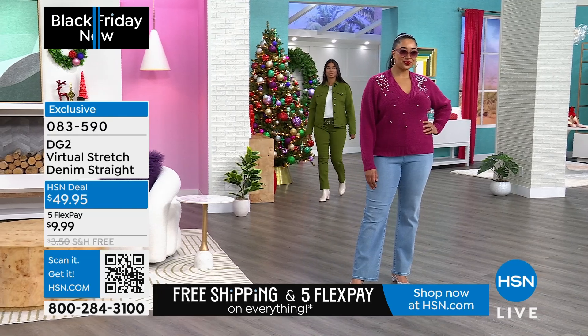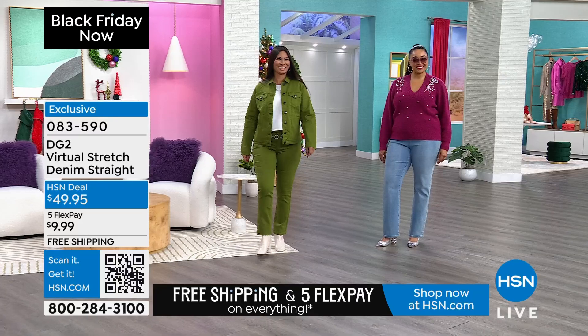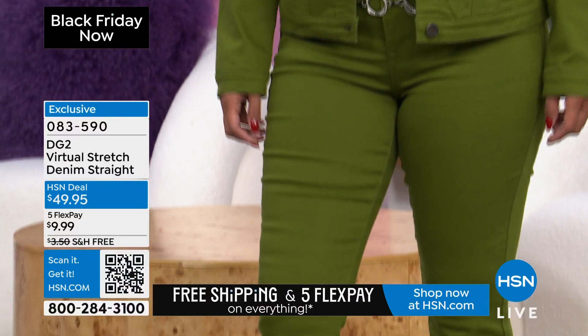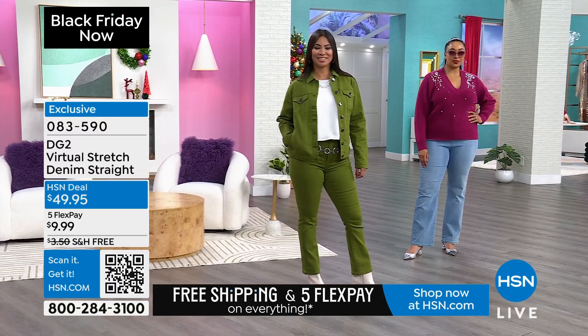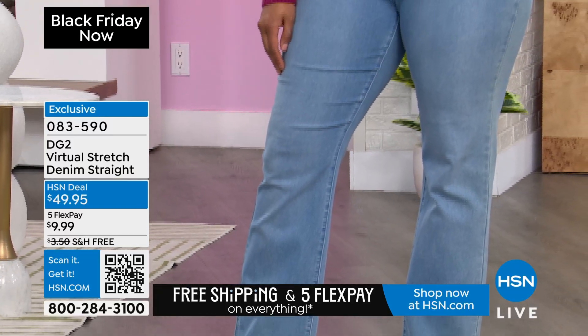It's been about a year and a half, and this is our number one bestselling silhouette in DG2 for the last year and a half. Every time we bring Virtual Stretch straight leg in, it sells out. And it is because it is the Goldilocks of denim — everything tends to work in straight leg on every single body type. It is the right length from the knee to the hem.